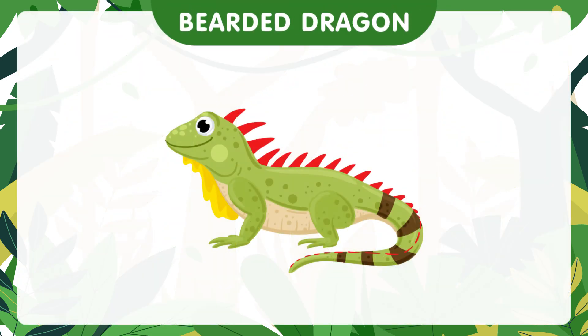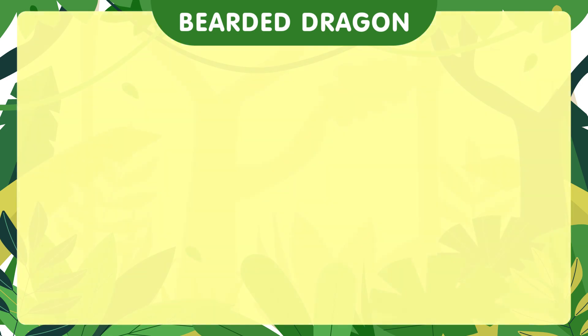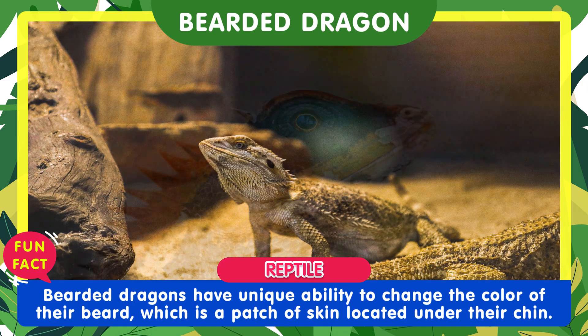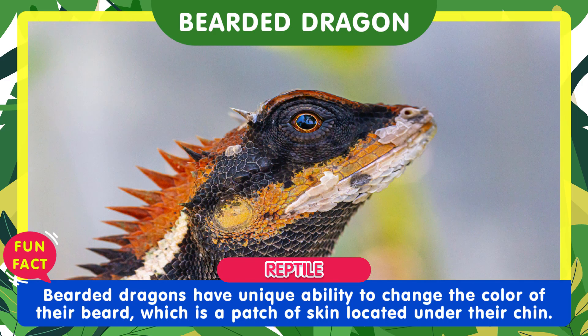Bearded dragons are scientifically known as Pogona. They have a unique ability to change the color of their beard, which is a patch of skin located under their chin.